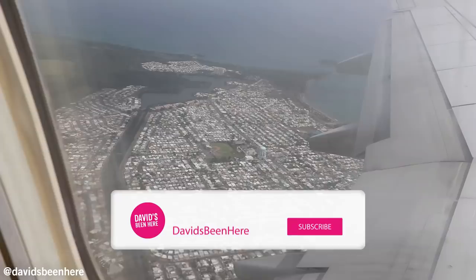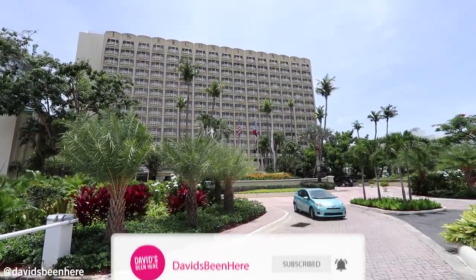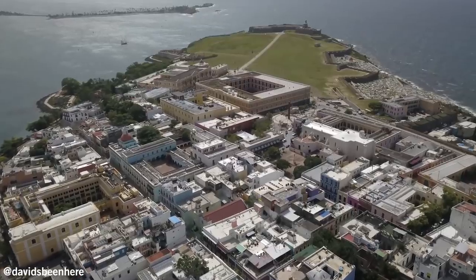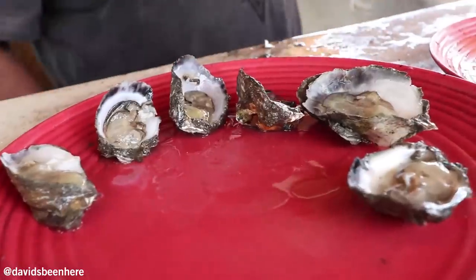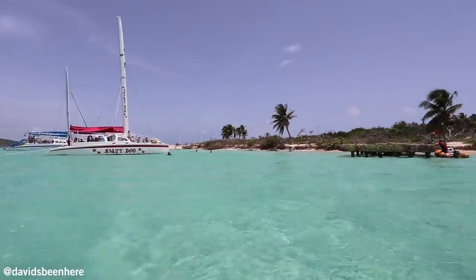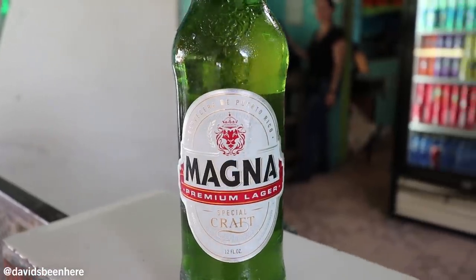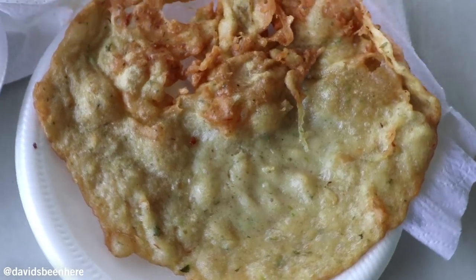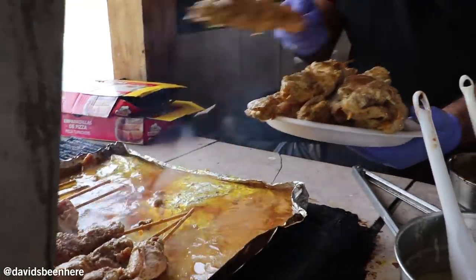I took a quick two and a half hour flight direct from Miami to Puerto Rico and I'm staying here at the Intercontinental San Juan for the next five days exploring the island. During the trip I'm going to be visiting Old San Juan, El Yunque Rainforest, eating local food, and if the weather is good we might even go to the island of Culebra. Today I'm going to take you to the Piñones area to try some typical Puerto Rican food at a kiosco, which is a hut. But first let me show you my suite at Intercontinental San Juan.